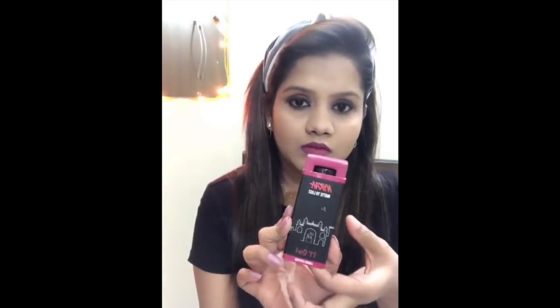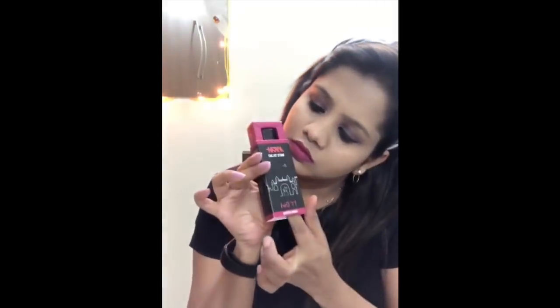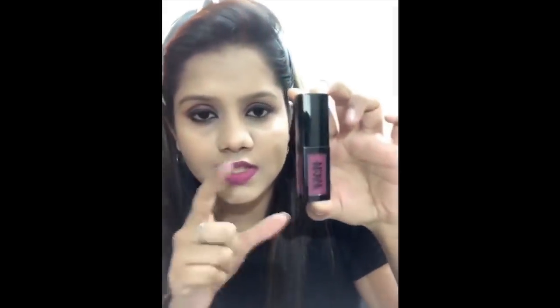This is how the packaging looks — it comes in a pop-up package which I love. This is the size of the lip shade you get. It's in the color IT Girl, shade code 06, and it's a 4.5 ml. I got it for around 550 rupees, so not that expensive.